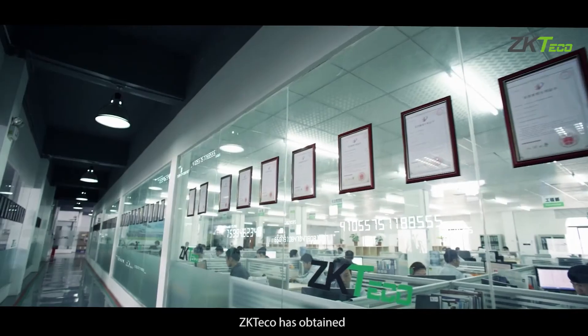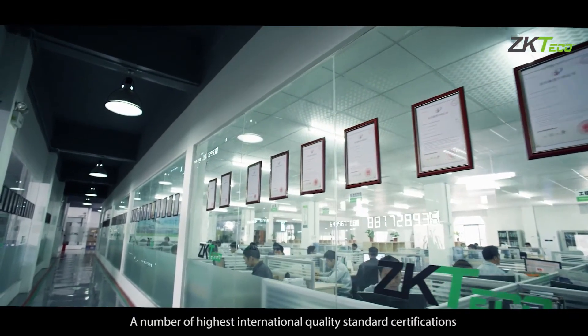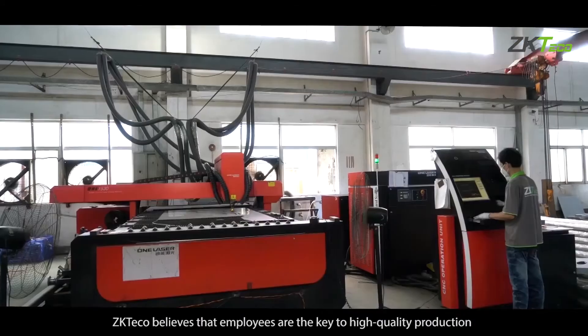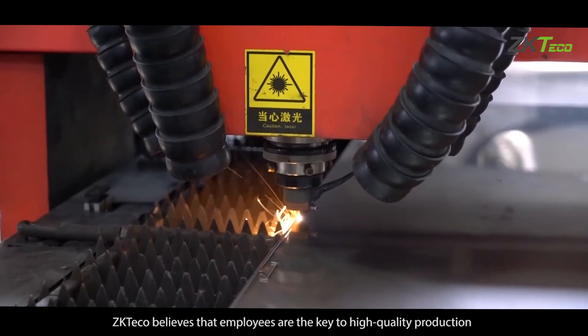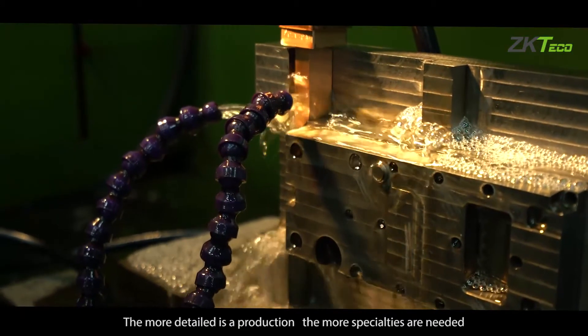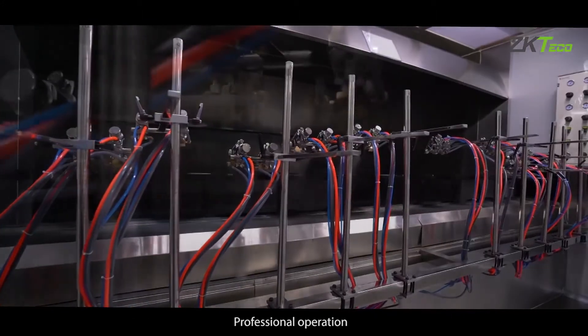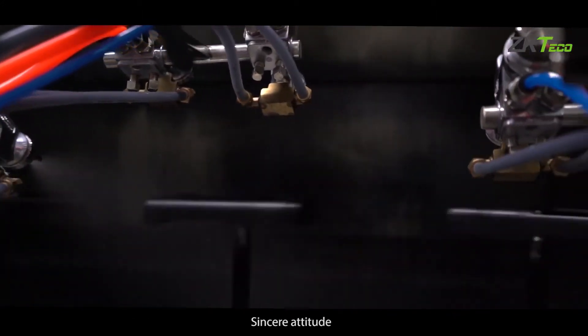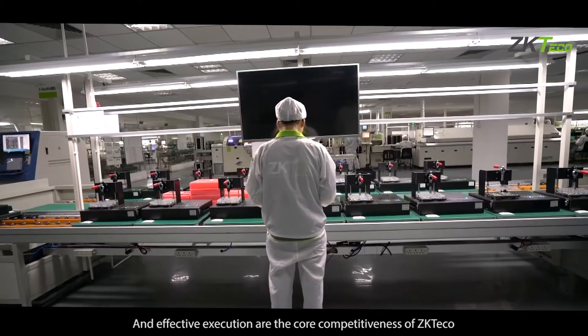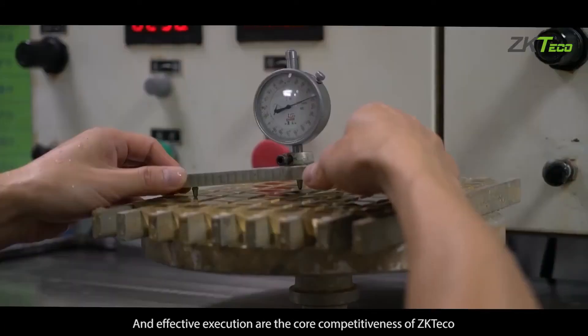ZKTECO has obtained a number of the highest international quality standard certifications. ZKTECO believes that employees are the key to high quality production. The more detailed the production, the more specialization is needed. Professional operation, sincere attitude, never stop improving, and effective execution are the core competitiveness of ZKTECO.